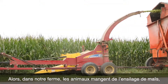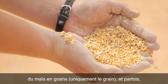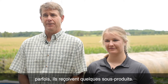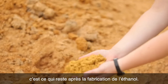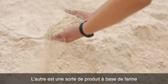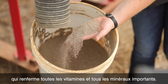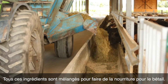On our farm the cattle eat corn silage, which is the whole plant chopped up, grain corn which is just the kernel, and sometimes we feed haylage which is chopped up alfalfa and grass. They also get a couple of byproducts: one is wet distillers grain, which is what's left over when you make ethanol, and the other is a flour product left over when grain is milled. We also feed a mineral which contains all the important vitamins and minerals, and those ingredients are all mixed together to make the feed for the cattle.